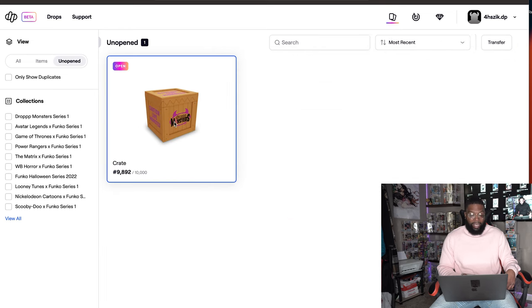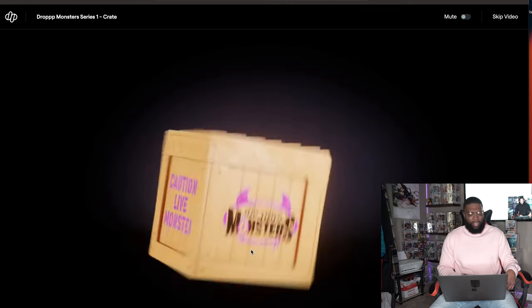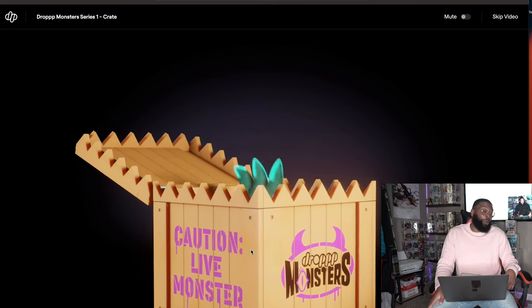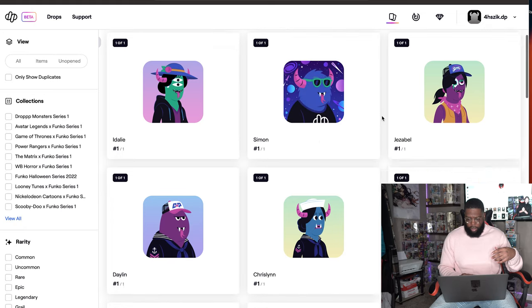All right, the last one. That grail trait has been eluding us — let's see if last crate magic is a thing. Simon! Background is epic — I really like the space background. Clothing is dark tee. Sunglasses are uncommon. Horns yes. Blueberry tone. Broad body. Double eyes. Scruffy hair. Jean mouth — every time it's the jean mouth, that's funny. This one's going to be one of my favorites. We didn't get a grail trait, but grail is super hard to get.